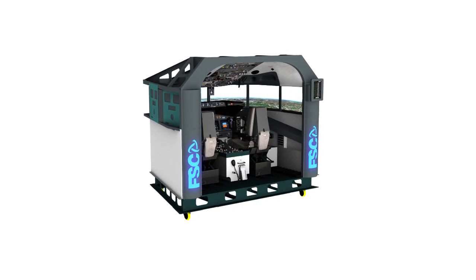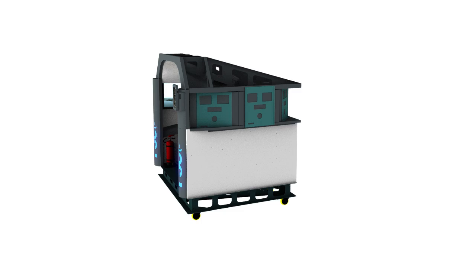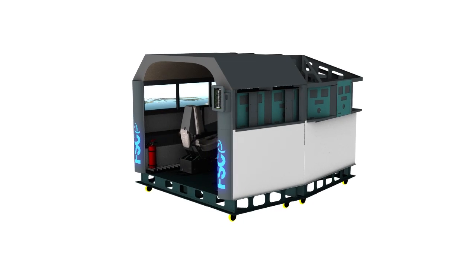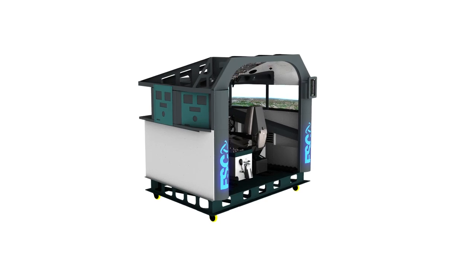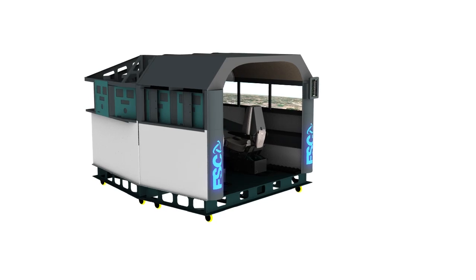On each side of the AES is placed an LED backlit totem, fully customizable with any logo. AES is available in two versions: the classic two seats — captain and first officer — or with two additional passenger seats.